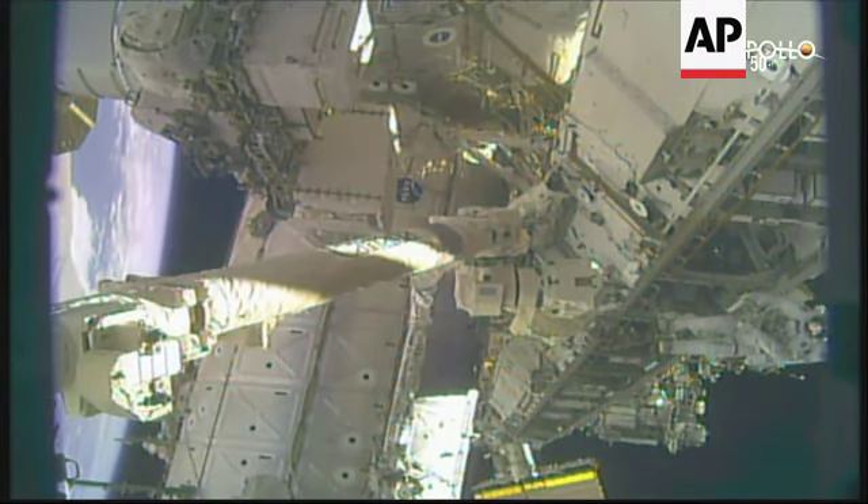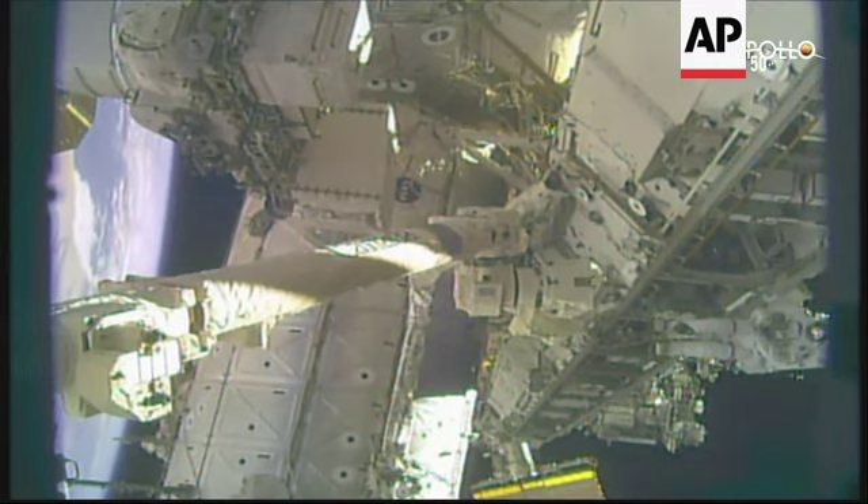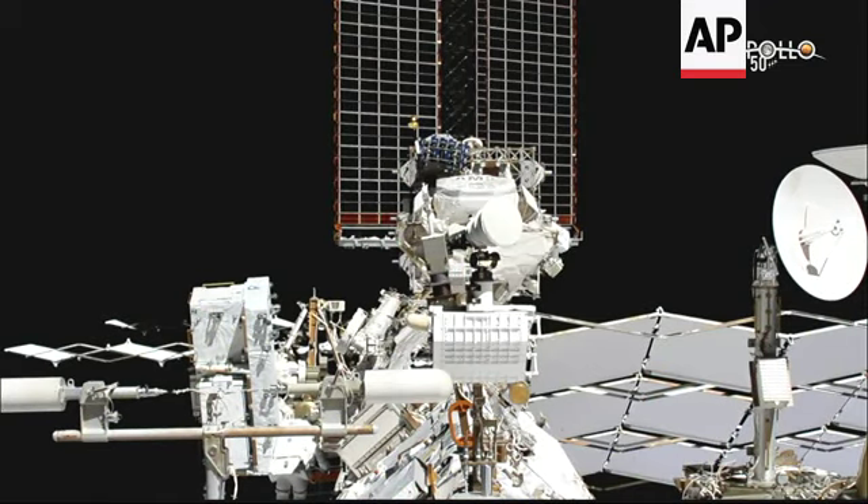During the first spacewalk, Parmitano and Morgan also installed three handrails around the worksite to more easily access and perform work on the Alpha Magnetic Spectrometer, which you can see here in the center of your screen.